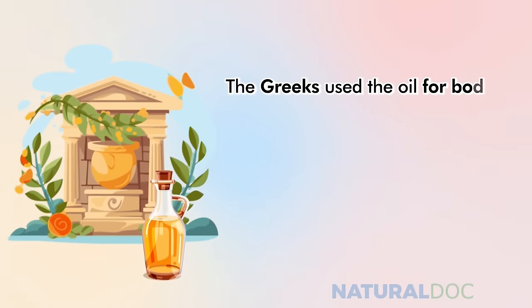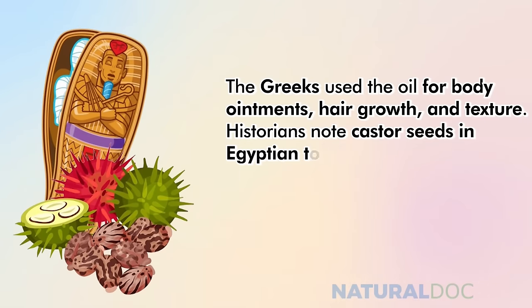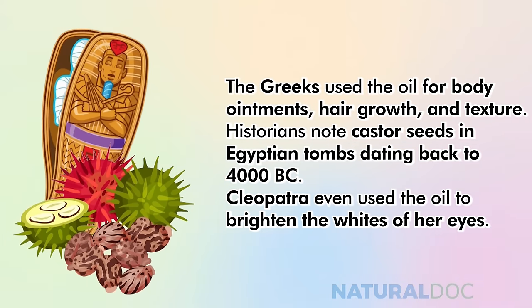The Greeks used the oil for body ointments, hair growth, and texture. Historians note castor seeds in Egyptian tombs dating back to 4000 BC, and Cleopatra even used the oil to brighten the whites of her eyes.